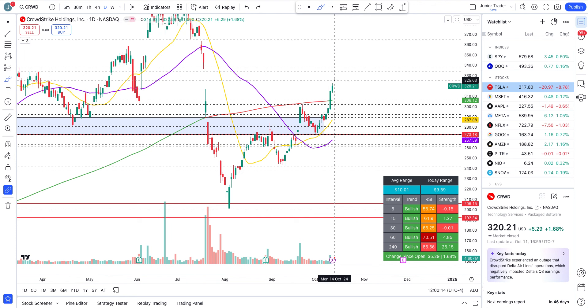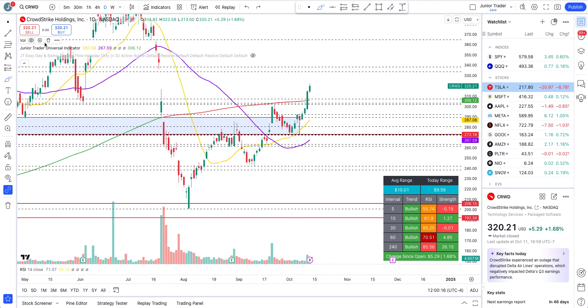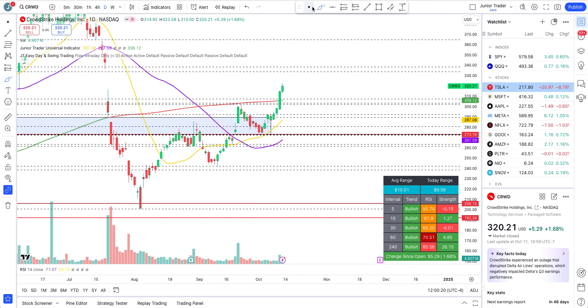Look at the beautiful moves to the upside. Let me turn on my EasyDay swing trading tool — we are right now going from that very blue box support, found support there, and have been going up in a bullish structure.